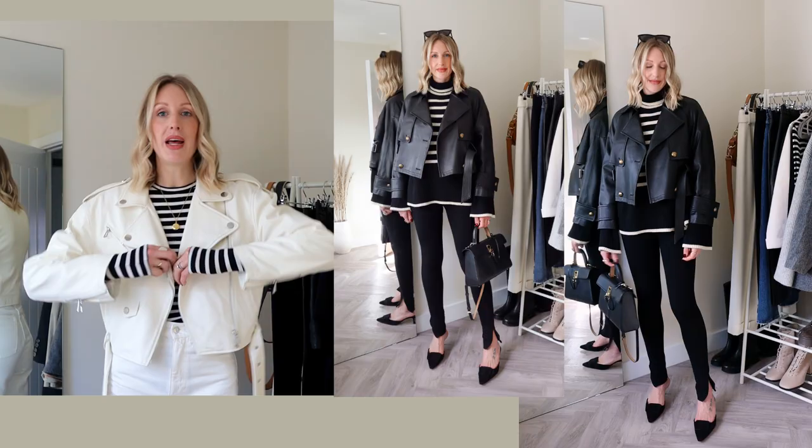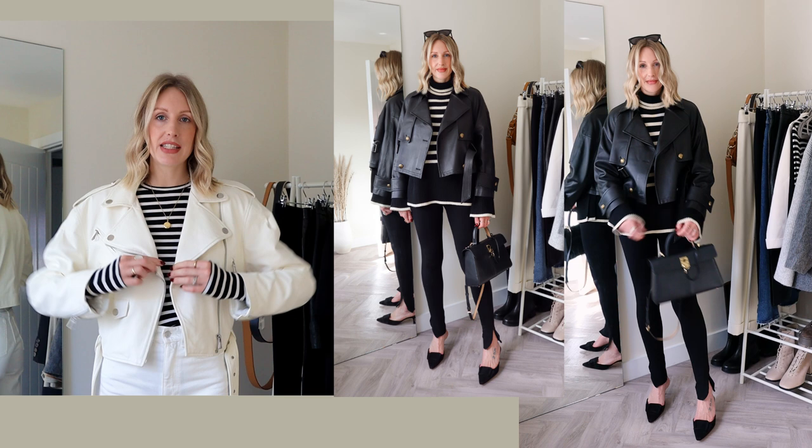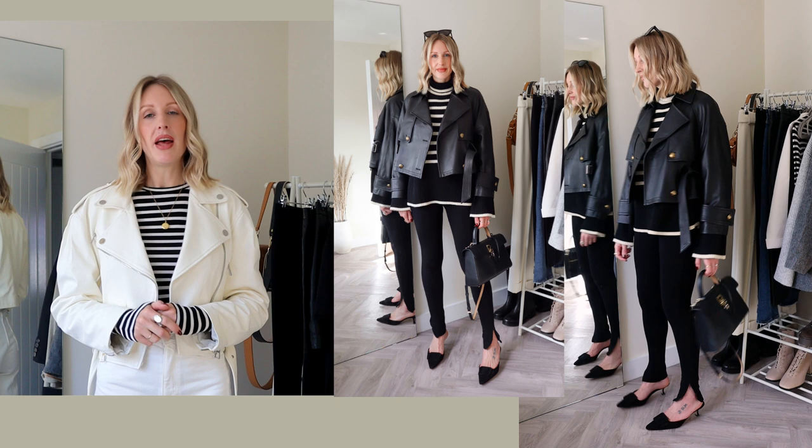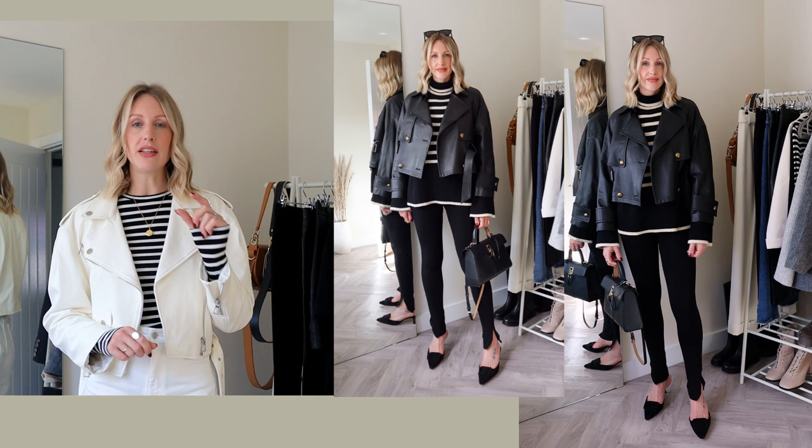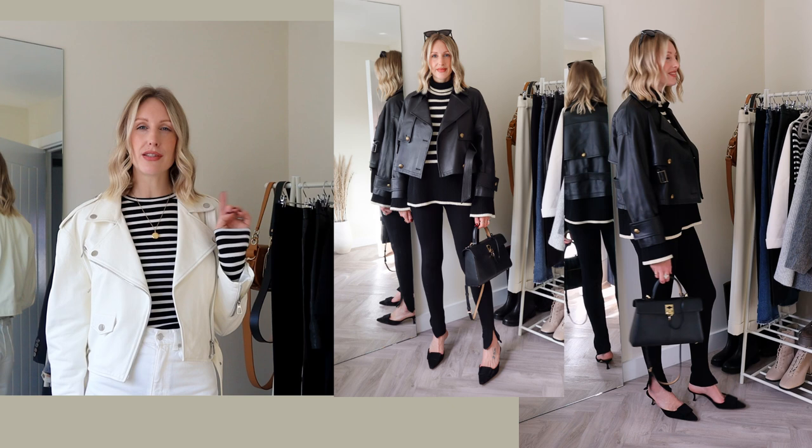The first look demonstrates how you can still fit chunky knitwear underneath your cropped leather jacket. The black trench has a boxy, oversized vibe, and the gold buttons and detailing elevate it to be a little bit more dressy and chic, so I've paired it with some leggings and a small heeled mule. Most of the items you'll see in these outfits come from my latest autumn capsule wardrobe — I'll leave that linked below.